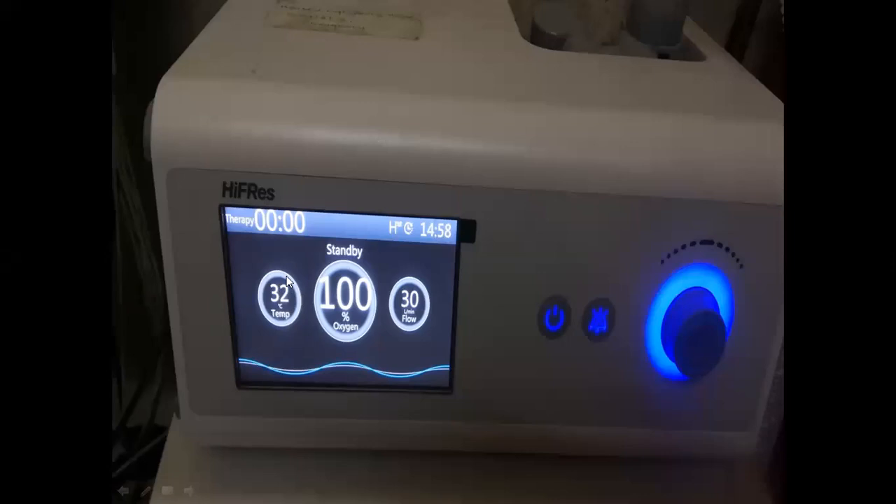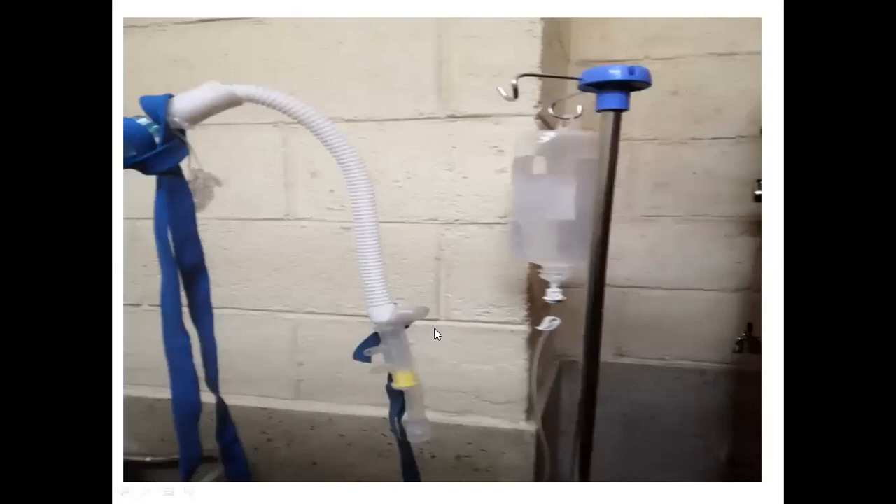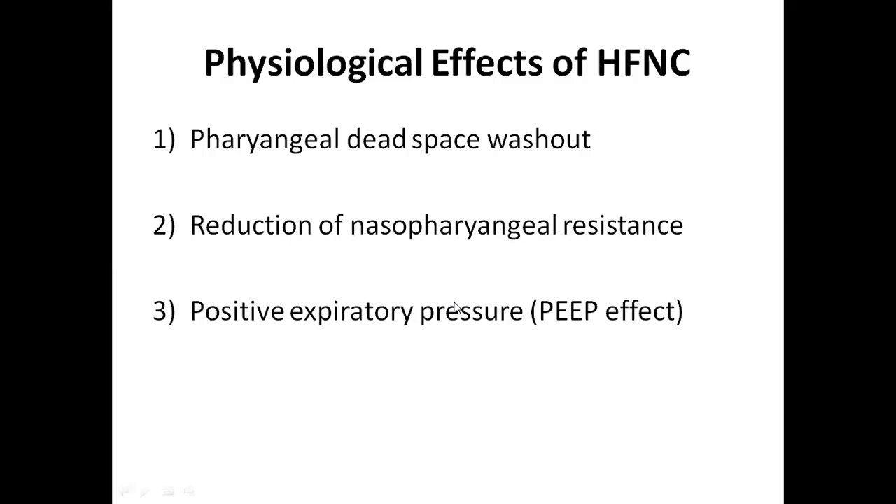This is the machine available in our emergency department. The display shows the temperature setting is at 32°C, it is providing 100% oxygen, and delivering 30 liters per minute of flow. This is the stand connected with the machine, and this bottle contains sterile water which helps to humidify the air. This is the tube connected with the cannula system — and this is the nasal cannula.